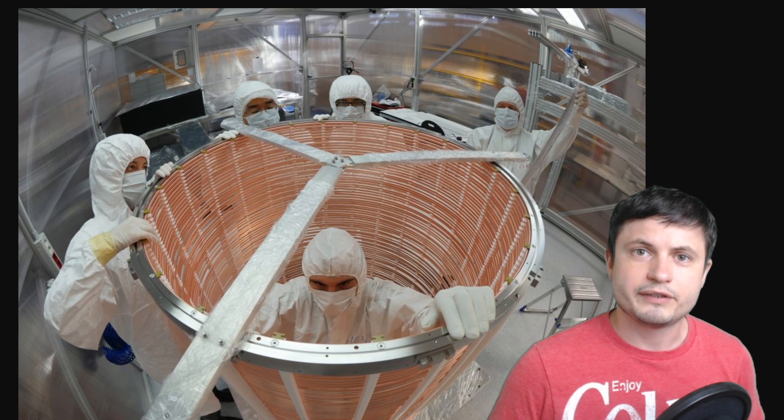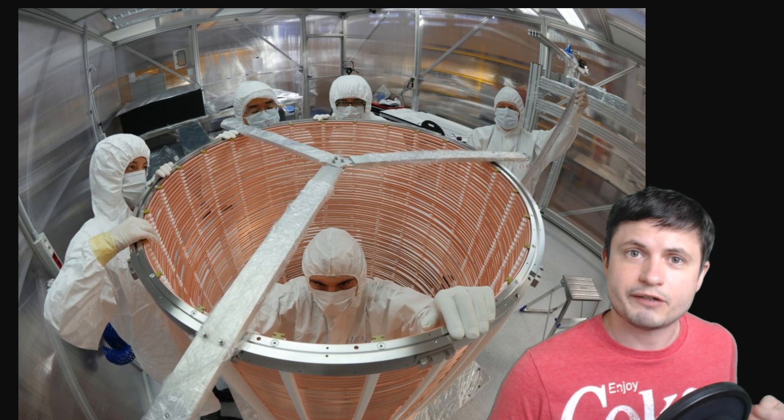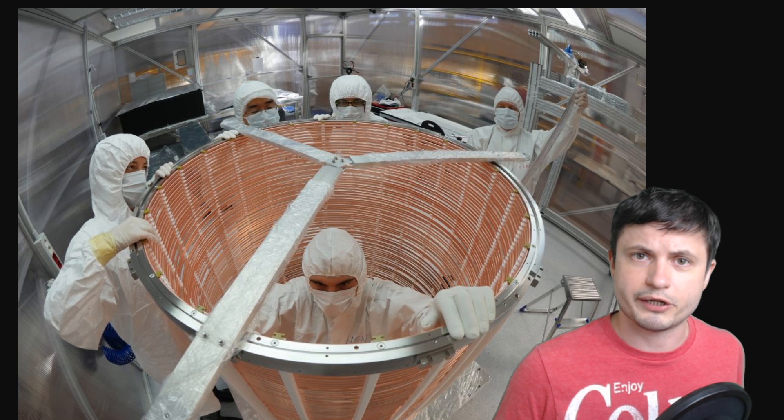It's called XENON1T. And it's actually one of the more advanced versions of the original Xenon experiment that's essentially trying to discover all of these mysterious particles that are very difficult to detect, such as particles that could be responsible for the mysterious dark matter.